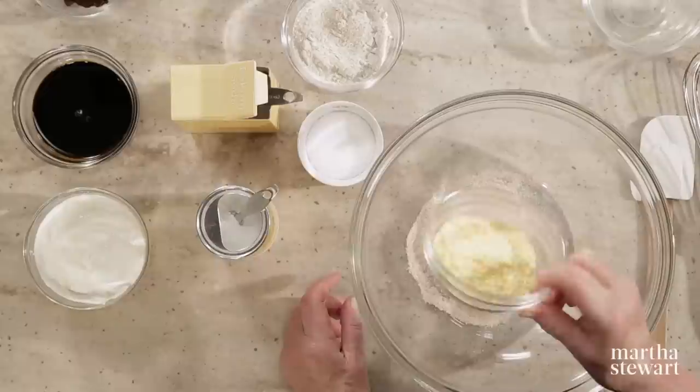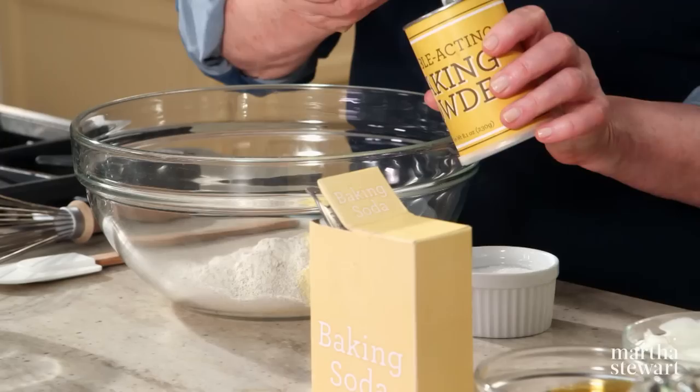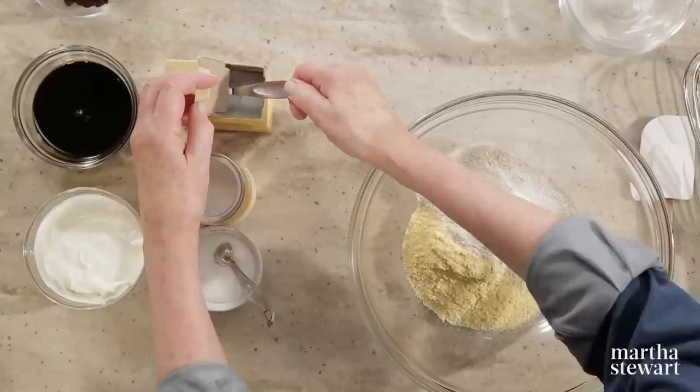A half a cup of graham flour, half a cup of yellow cornmeal, a half a cup of rye flour, a half a teaspoon of baking powder, a half a teaspoon of salt, and a quarter of a teaspoon of baking soda. Whisk all of these together.